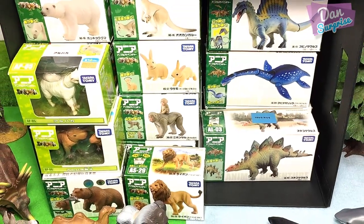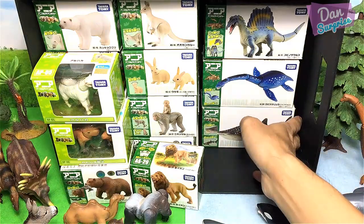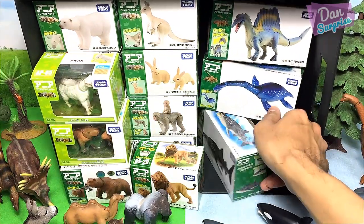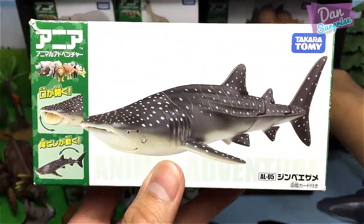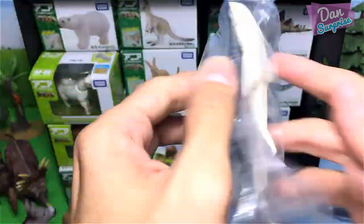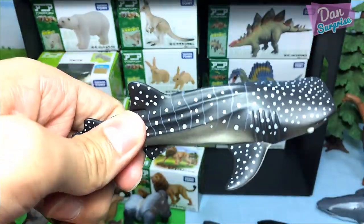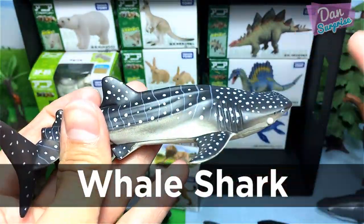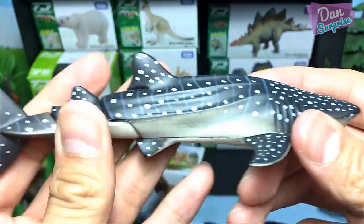Time for another sea animal — let's take a look. We have a whale shark! It's a very, very gentle sea animal. It is a filter feeder. Nice — let's place it on the blue side.